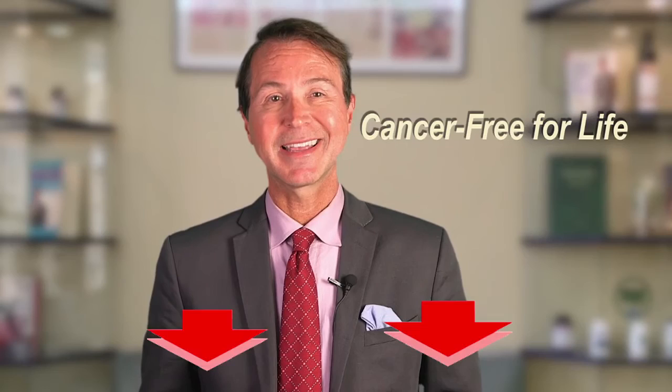If you find something that looks suspicious, don't wait to have it checked out. Catching melanoma early could save your life. For a detailed guide on cancer-proofing your entire body, inside and out, check out my report, Cancer-Free for Life. You can learn more about it by clicking on the link below. Until next time, I'm Dr. Fred.